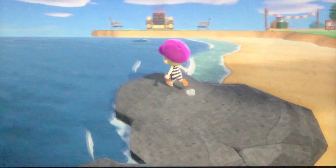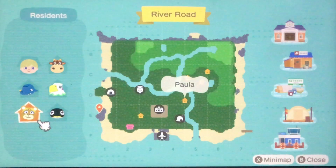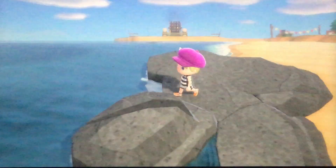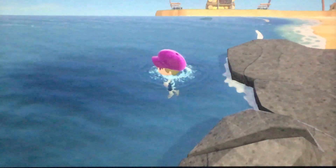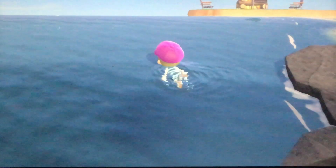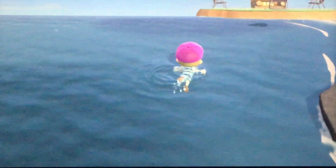Once you have your wetsuit, you can dive off of any of the rocks on your island. There are a lot of different rock areas, pretty much anywhere that's stretching out past the beach, and you can jump in and start swimming. You'll hold A to swim fast — you can kind of waddle if you want, but it gives you no distance, so you want to hold A.